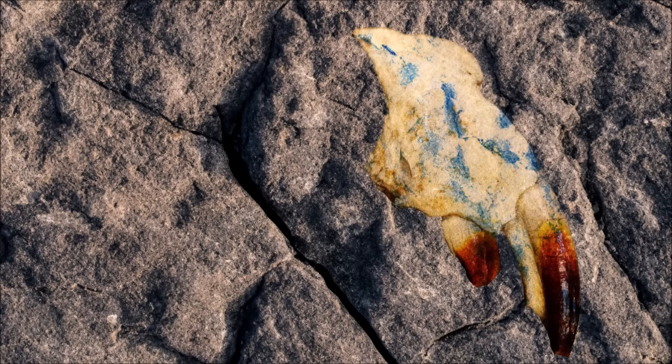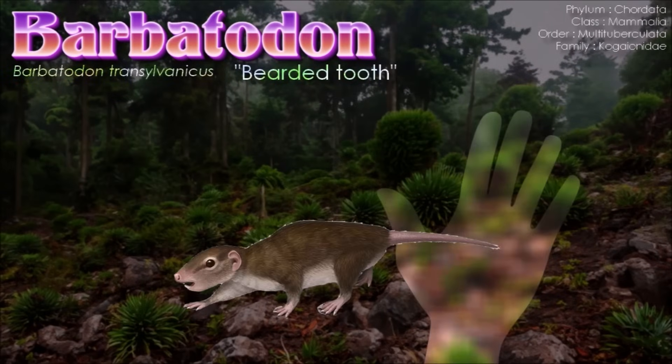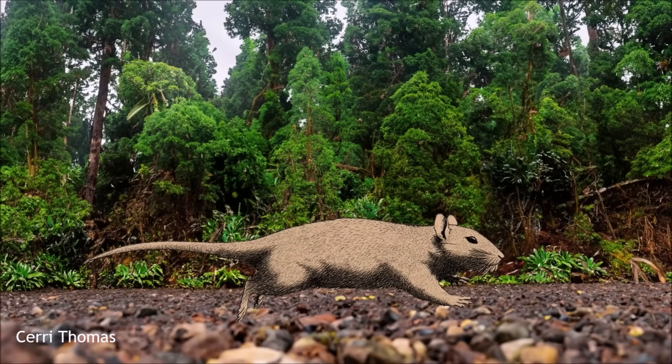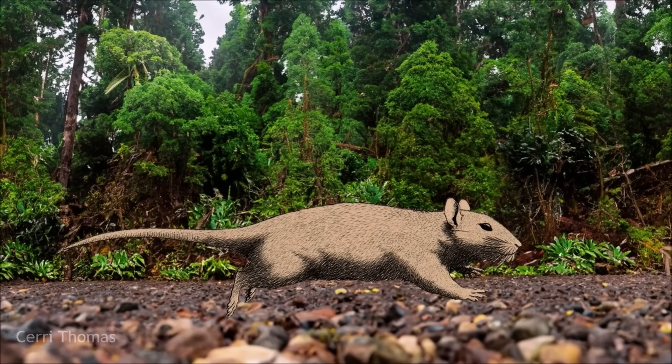Barbatodon is mainly known from teeth and partial skull material, so its full size is uncertain, but it was likely rat-sized at around 20 cm in one specimen. Its teeth were preserved with their original coloration — a distinctive blood red. This feature is seen in some modern rodents and shrews and is caused by iron minerals in the enamel, thought to add extra strength. Since multituberculates didn't have ever-growing teeth like rodents, this added durability would have been especially important to them.